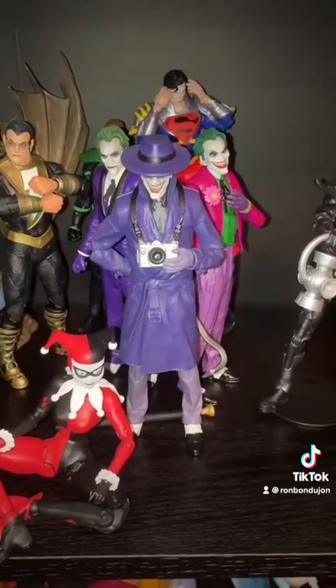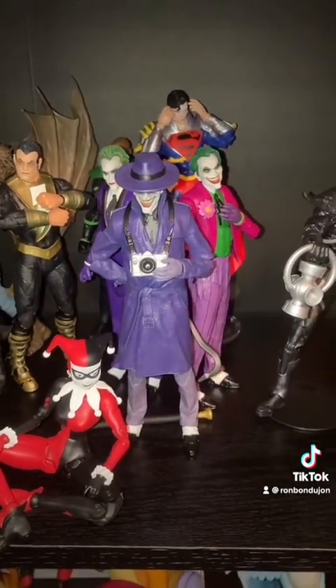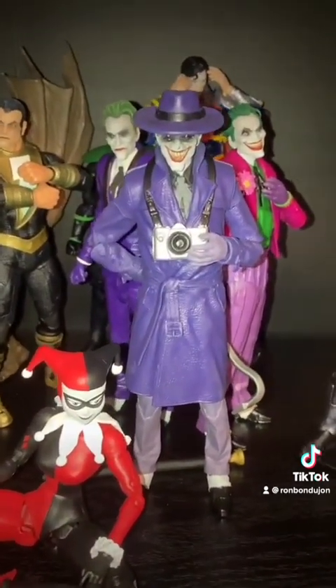And at number 1, it kind of had to be the Three Jokers. They're what made me come around on the McFarlane figures, and they're super solid. Especially the Comedian — all three are great.